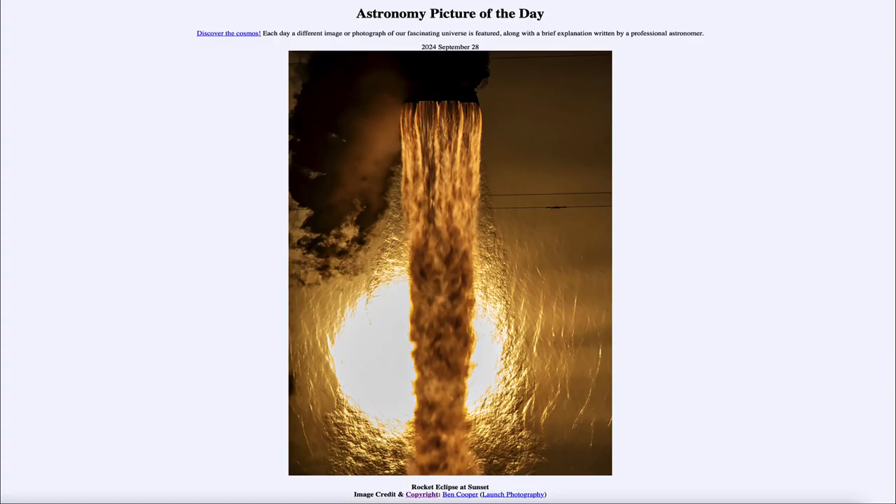Greetings and welcome to the Astronomy Picture of the Day podcast. Today's picture for September 28th of 2024 is titled Rocket Eclipse at Sunset.